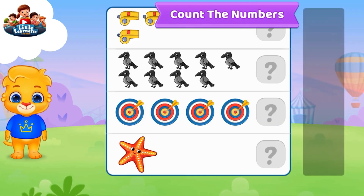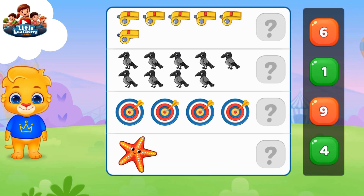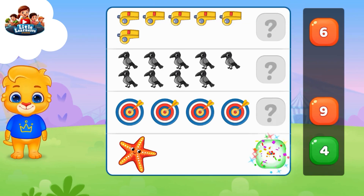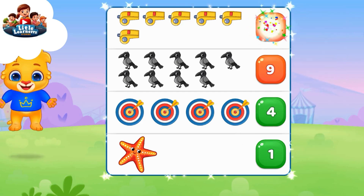Count the numbers. One, nine — you're doing great! Four, six.